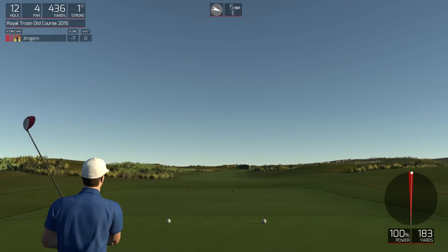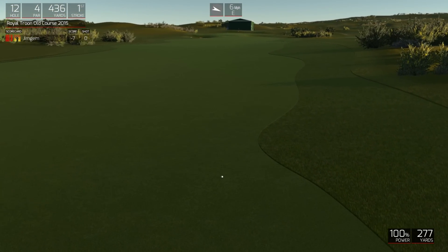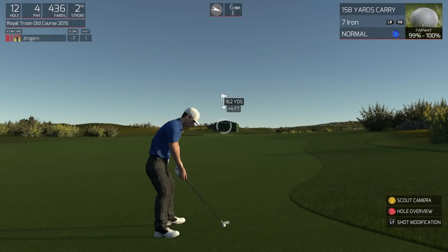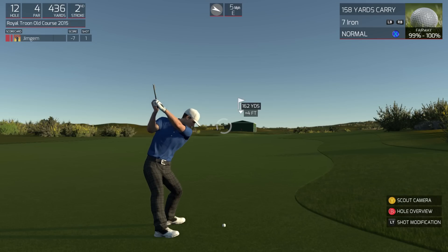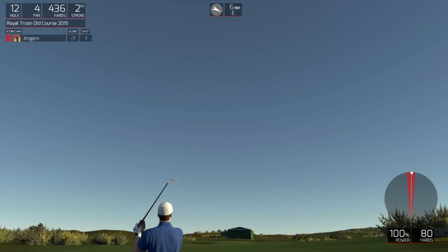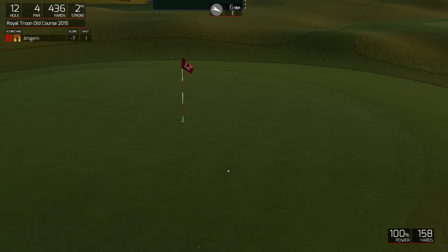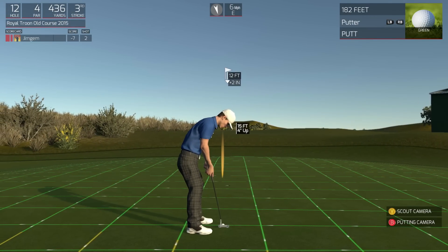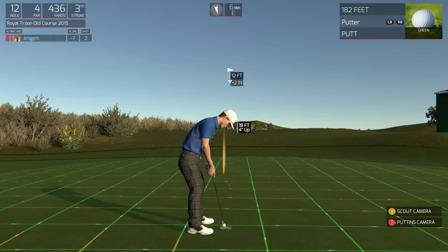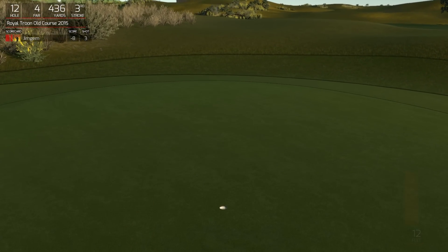That'll keep you at seven under for the round. Should be in the fairway. I'd say 160 yards or so out from the pin. On the green. Let's get a final stand for the birdie. That was nice. Sitting at eight under for the round.